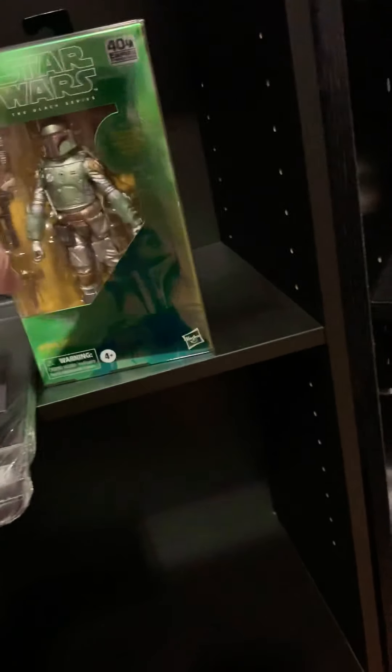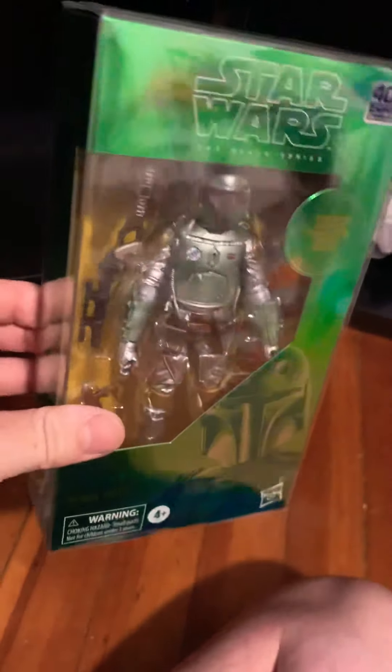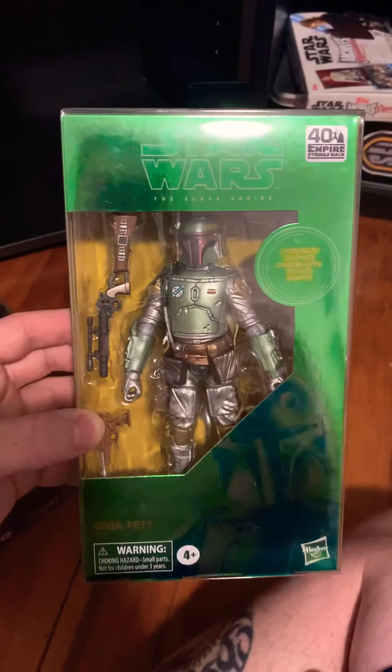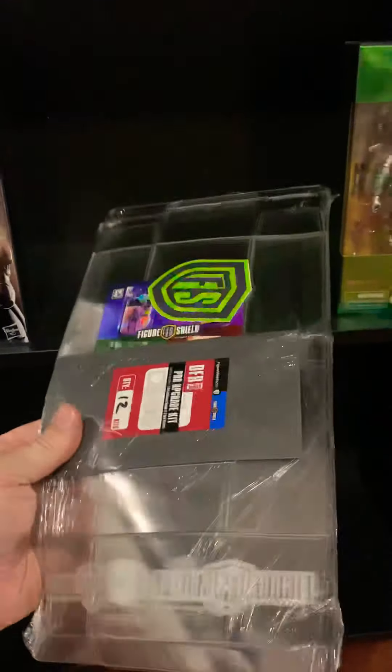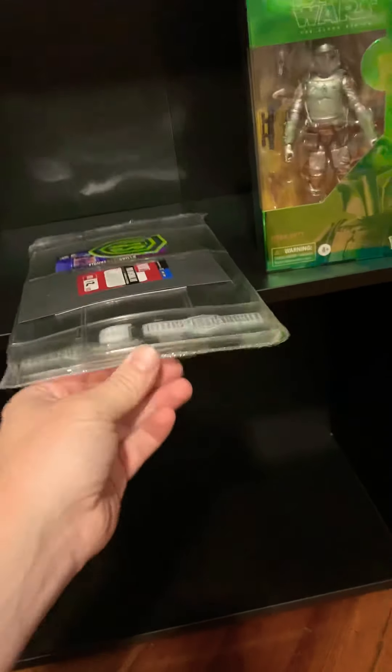Then we got Boba Fett Carbonized, and this figure is just beautiful. The glare is crazy — that's how shiny these boxes are. Also got a delivery from Figure Shield, more of the DFR ones for the Black Series. I'm sure they're gonna have to change their size because of the new boxes coming out.